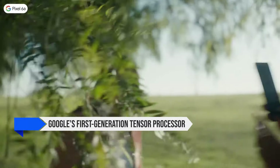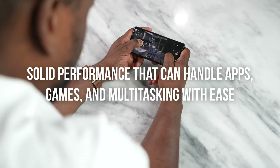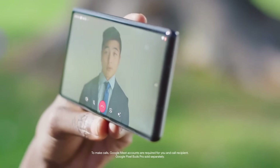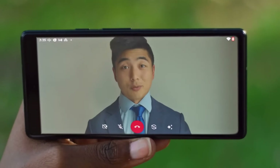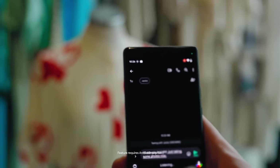Under the hood, the Pixel 6a is powered by Google's first-generation Tensor processor paired with 6GB of RAM. This means solid performance that can handle apps, games, and multitasking with ease. In benchmarks, it scores impressively, rivaling even some higher-end phones. The Pixel 6a has also become more affordable lately — you can find it for under $200 on Amazon, firmly placing it in the budget category and making it an attractive option for those who want great features without breaking the bank.